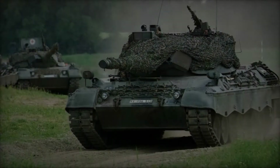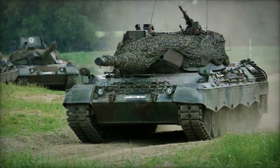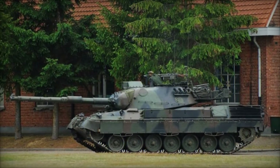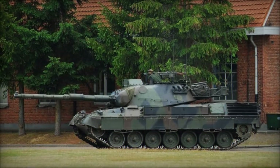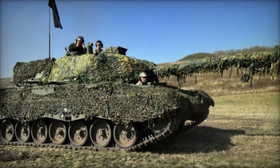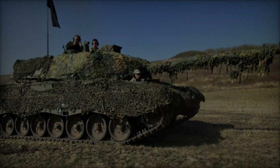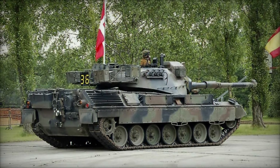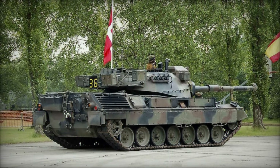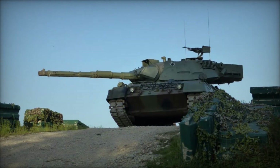The Leopard 1 was conceived in the early Cold War period, aimed at addressing the needs for a fast, mobile tank that could engage and destroy Soviet armor. The initial versions, such as the Leopard 1A1 through 1A4, showcased significant improvements in firepower and electronics. However, the Leopard 1A5 represents the pinnacle of the series' evolution. In the 1980s, recognizing the need to extend the service life of the Leopard 1 and enhance its combat capabilities, the German Bundeswehr initiated the Leopard 1A5 program. The upgrades were focused on enhancing the tank's fire control system, improving survivability, and integrating modern electronics.